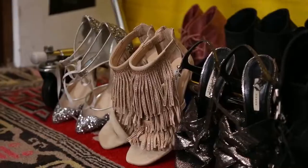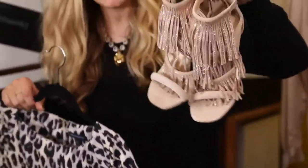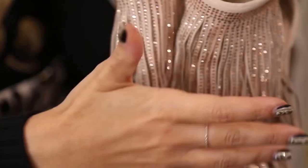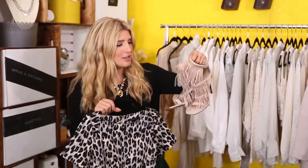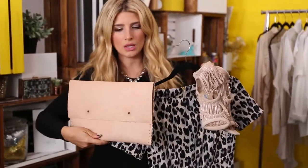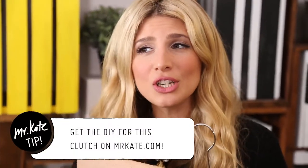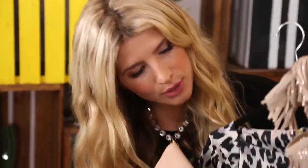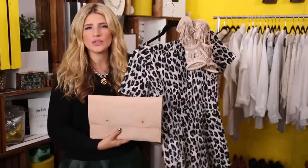For shoes, I'm grabbing these amazing nude shoes — usually a neutral — but what makes these party and New Year's appropriate is the fringe covered in rhinestones. For the clutch, I'm keeping it sleek, chic, and neutral with an envelope clutch. There's actually a DIY tutorial for this clutch on mrkate.com. It looks cute with the nude shoes, keeping the look sleek and sophisticated.